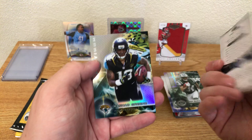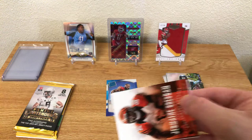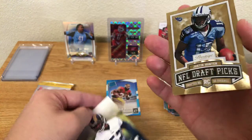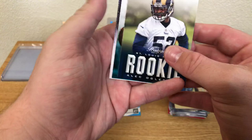13 Prestige. Jermaine Gresham, Carson Palmer, Roddy White — they were stuck together somehow. Justin Hunter, who I thought was going to be pretty good coming out of Tennessee but he kind of let me down. Alec Ogletree, Ryan Tannehill, Adrian Peterson, and a Ryan Mathews.